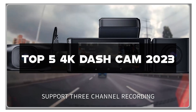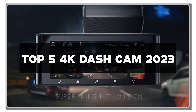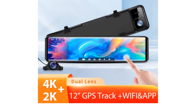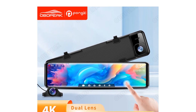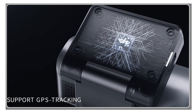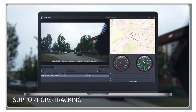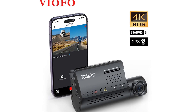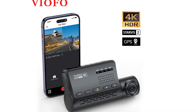These 4K dash cams are at the forefront of innovation, delivering crystal-clear video quality, advanced safety features, and seamless integration with your vehicle. Whether you're a daily commuter or a road trip enthusiast, these dash cams will revolutionize the way you capture and document your journeys. Don't forget to check out the links in the description below for more information and to grab your very own 4K dash cam. If you find this video informative, don't forget to hit the like button, subscribe to our channel, and hit the notification bell to stay updated. Let's buckle up and dive into the top 5 4K dash cams.